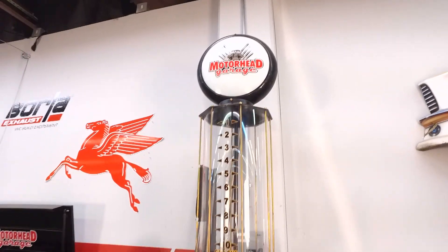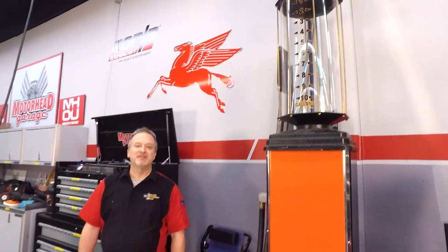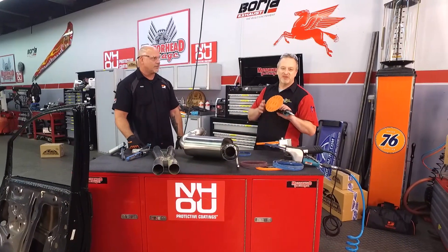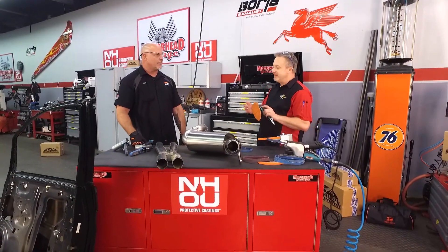You are locked on to Motorhead Garage presented by NHOU Protective Coatings. If you've ever done any grinding, sanding, or cutting, you've no doubt heard of DynaBraid — they've been at it for 50 years. They're known for their dual action sanders and their orbital sanders, but that's not how the company got started. How did it all begin?